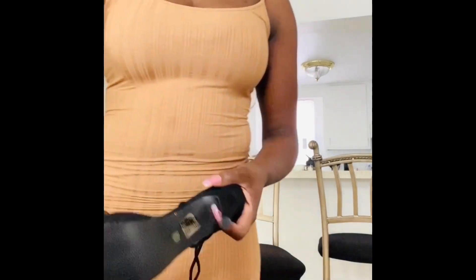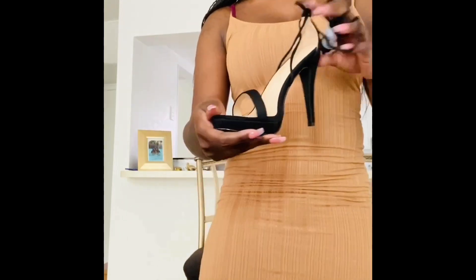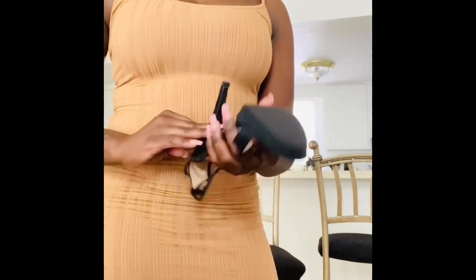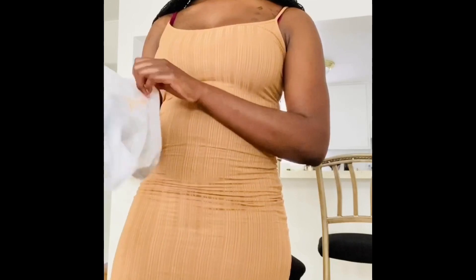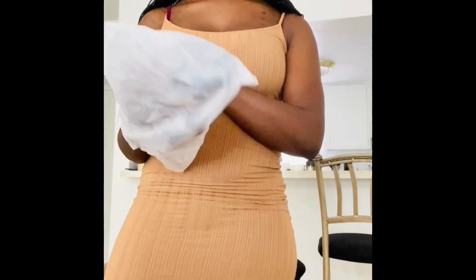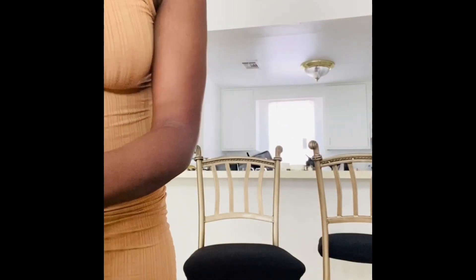Next item is these black lace-up heels from Amazon. I haven't worn these yet — I haven't had a reason because Corona is still active. I originally got these to wear with a black and gold two-piece set, but then I changed my mind too late to cancel the order. So I got these and then got another pair of heels for that outfit — we'll see which one works best.